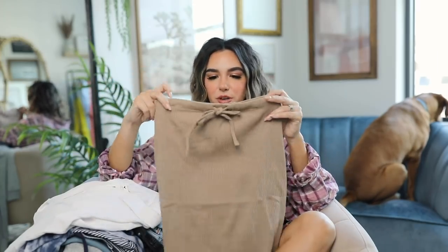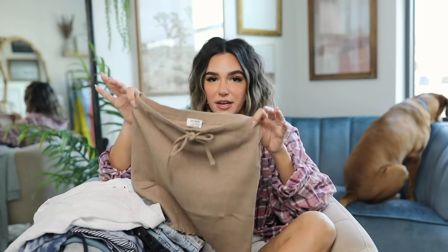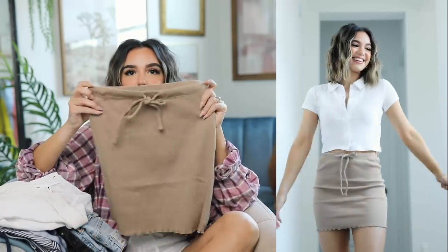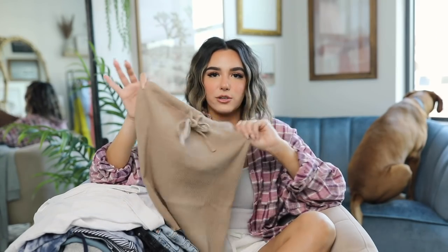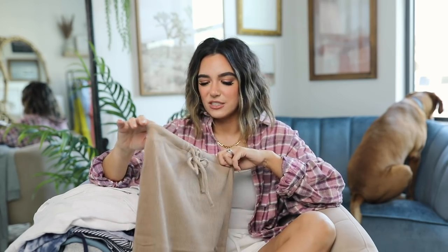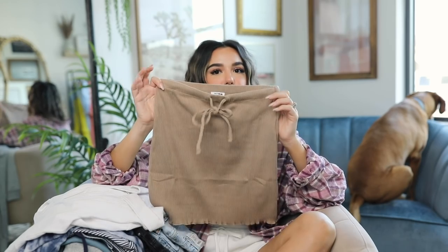I wasn't actually sure about this next piece — I saw it on the website and thought it was cute, but I'm not much of a skirt person. It came in a few different colors and I thought the tan color was really pretty and simple. This ribbed material is very comfortable. I love the little ruffle detail at the ends. It is drawstring but I'd say don't pull it in too much or it'll get lumpy. I do feel like it's a little too tight and short for my liking, so I'm probably not going to keep it — but it's a cute piece, just not exactly my vibe.